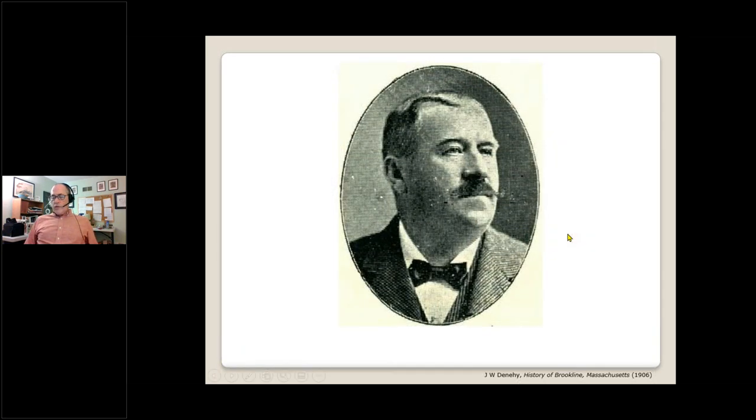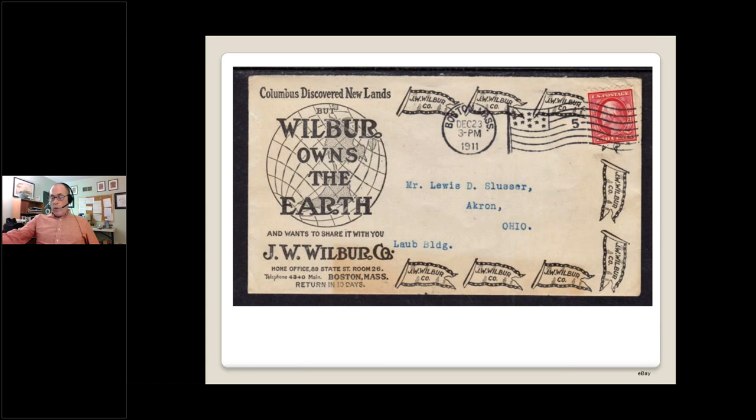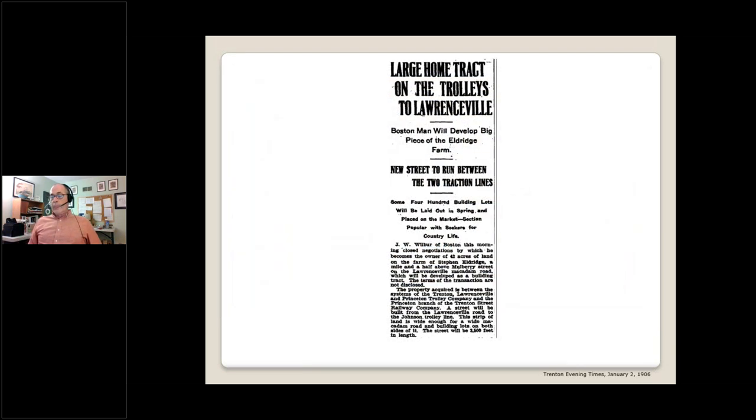One of the most successful real estate developers at the turn of the century was Jacob Wilbur from Boston, who would eventually be responsible for all of today's greater Eldridge Park neighborhood. Wilbur operated nationwide — or maybe worldwide if you believe this postcard. In the two decades between 1888 and 1909, Wilbur sold almost 75,000 lots in 233 suburbs to over 25,000 customers. In 1906, Wilbur arrived in Lawrence to great fanfare, bought 42 acres from a South Lawrence farmer called Stephen Eldridge, and Eldridge Park was born.